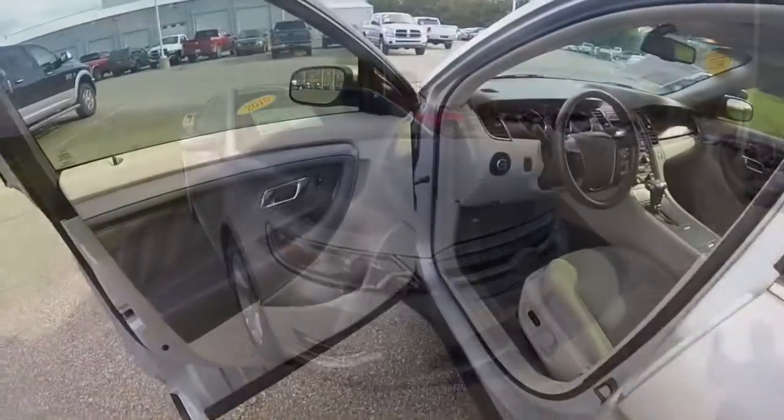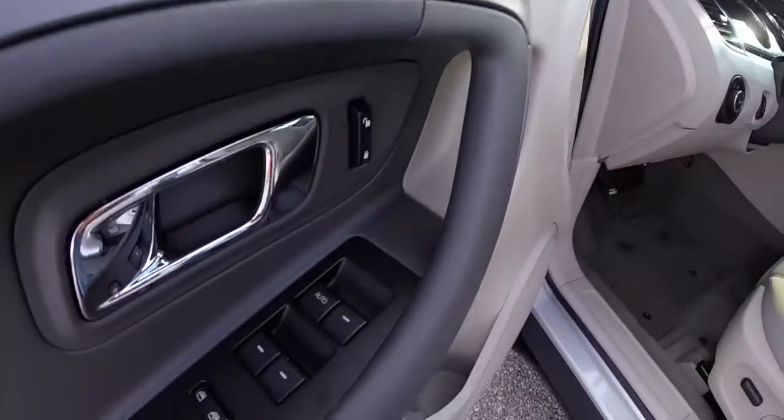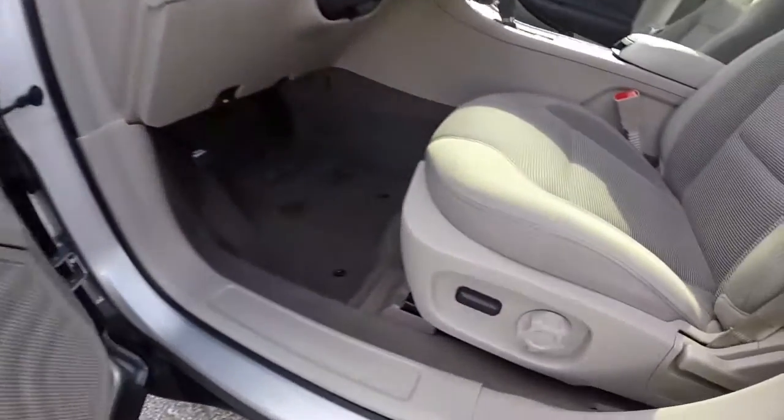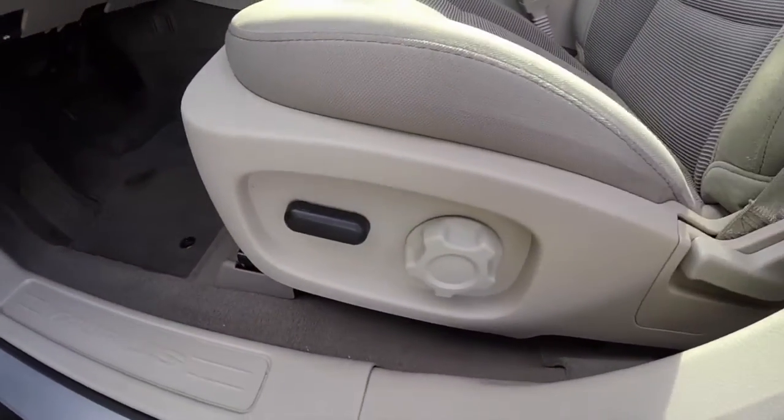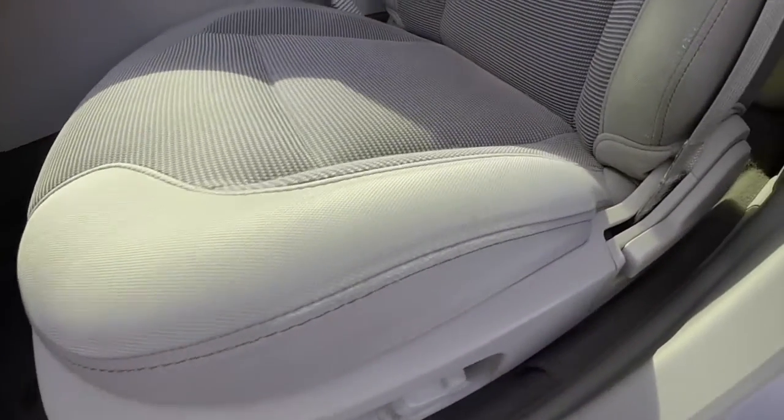Let's take a look at the interior. This vehicle does have power heated mirrors, windows, and door locks. It also has a 6-way driver's seat with adjustable lumbar support and light stone cloth with red accent stitching.